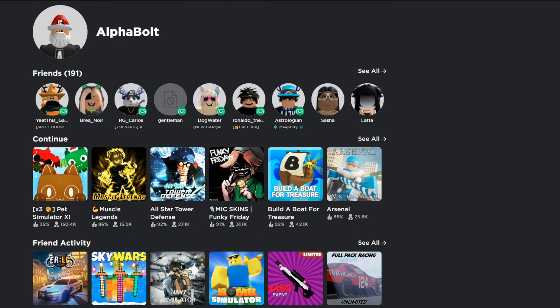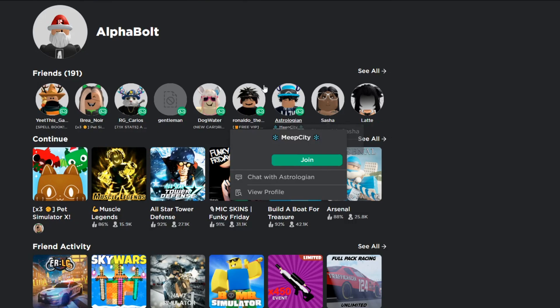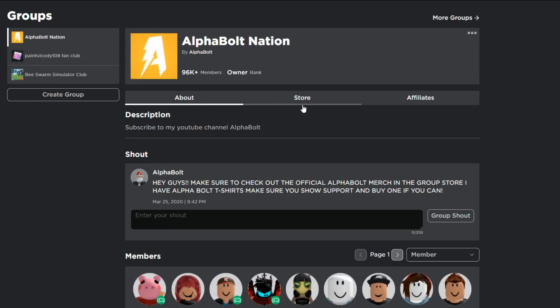Before you start watching, smash that like button and comment your username down below for a chance to win Robux. Also make sure you join my group — it's called Alpha Bolt Nation, we've got 96k members and hopefully we can hit 100k by February or March. I give away Robux on a daily basis — every time I upload a video, all you gotta do is comment your username, like the video, and join my group.